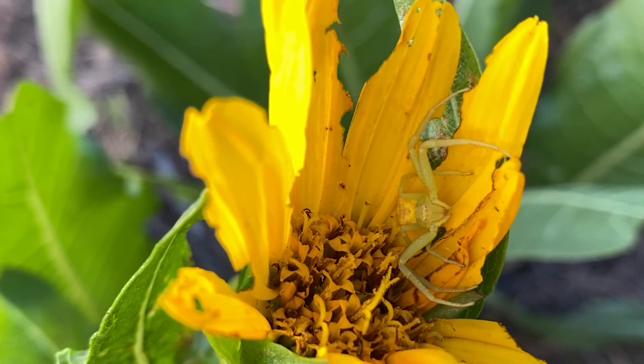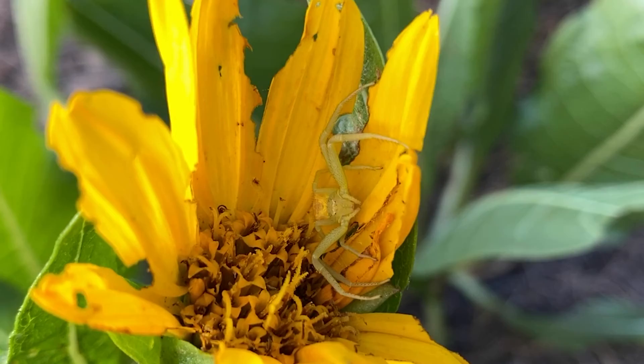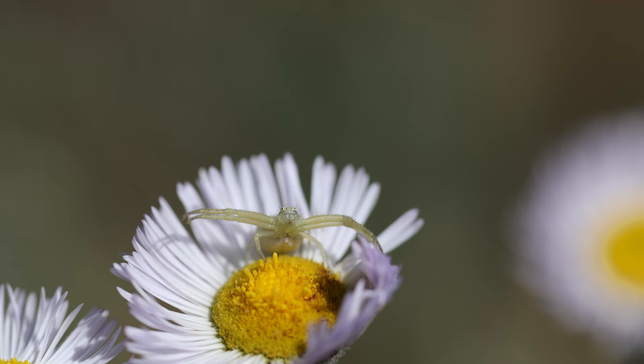Hey guys. So if you've spent any time looking at flowers, especially watching bees, you've probably noticed those little camouflaged crab spiders. They sit inside the flower and they're actually pretty major predators of bees and other pollinators. I've seen them capturing things as small as a little fly to things as big as a big sphinx moth. They're pretty impressive predators and their camouflage is awesome too.